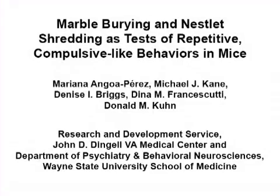The overall goal of this procedure is to show the simplicity of marble burying and nestlet shredding as reliable paradigms to assess and demonstrate repetitive and compulsive-like behaviors in rodents.